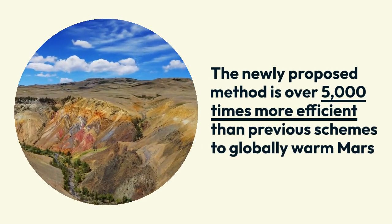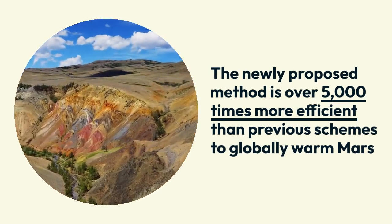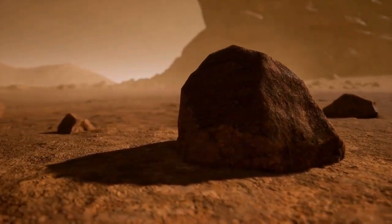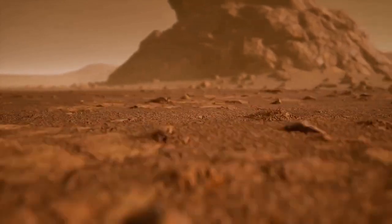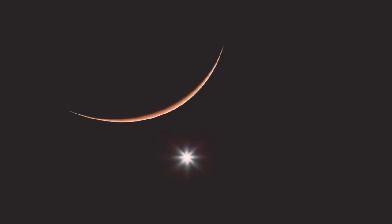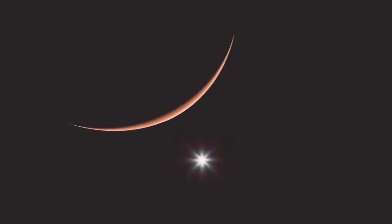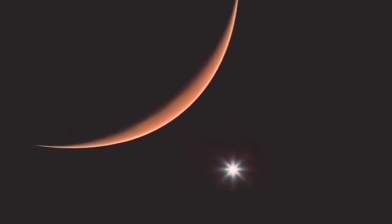The newly proposed method is over 5,000 times more efficient than previous schemes to globally warm Mars, representing a significant leap forward in our ability to modify the Martian environment. What sets this approach apart is its use of resources readily available on Mars, making it far more feasible than earlier proposals that relied on importing materials from Earth or mining rare Martian resources.